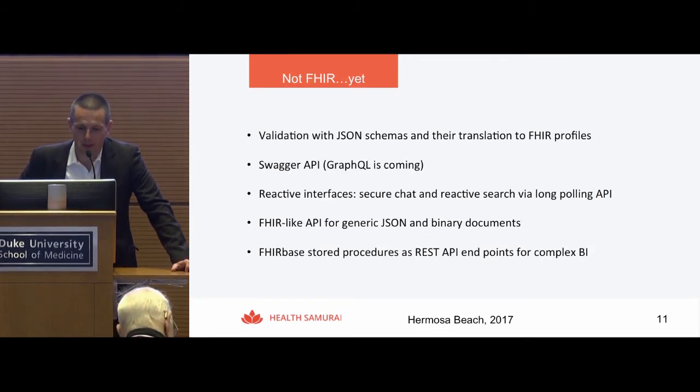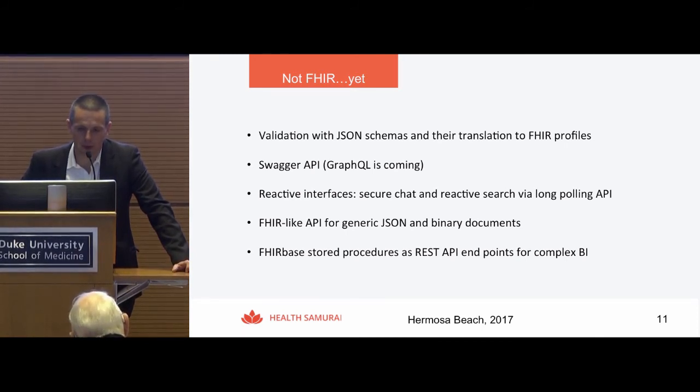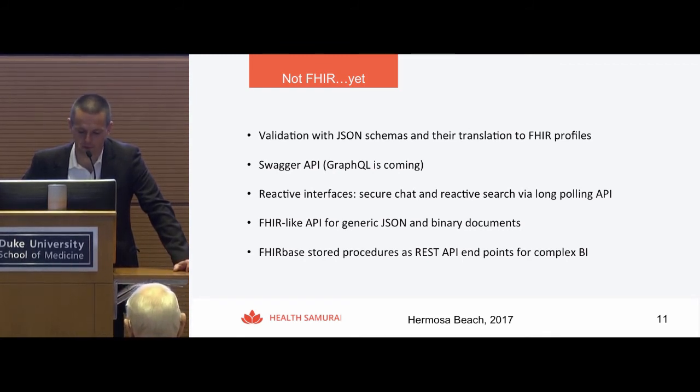We like FHIR a lot — we actually built the whole company around FHIR solutions. We contribute to standards and try to share our positive and negative experiences. There are some pragmatic features in 8BOX that are not yet part of the FHIR standard. One is validation of referential consistency using JSON schemas — we translate FHIR structure definitions and profiles to JSON schemas and validate FHIR data against them. We also allow developers to write JSON schemas and translate them into FHIR profiles, since writing FHIR profiles can be quite complex.